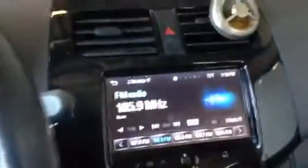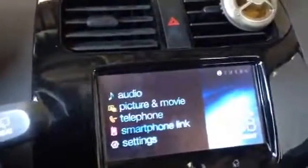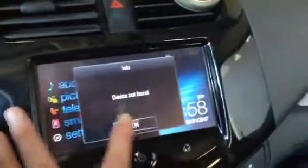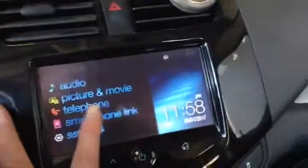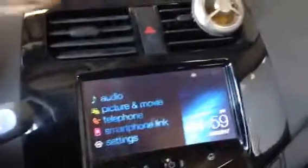The AC blue display is pretty cool. Let's see what this does — we've got audio, picture, movie, telephone. Lights not found. That's a pretty cool little setup.